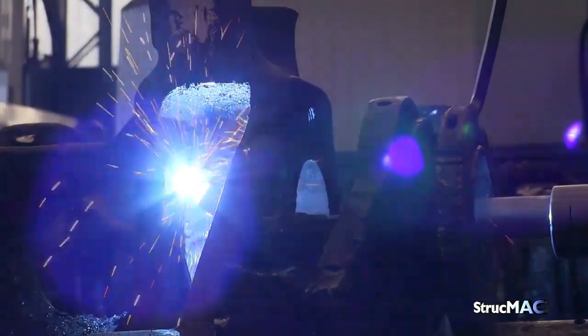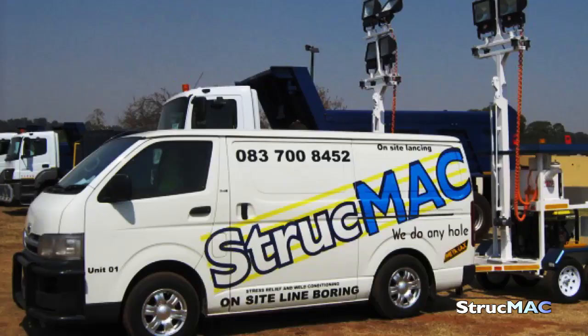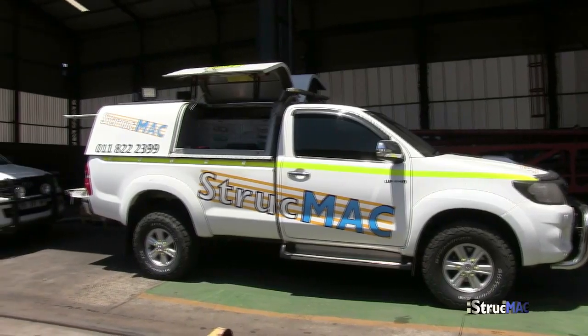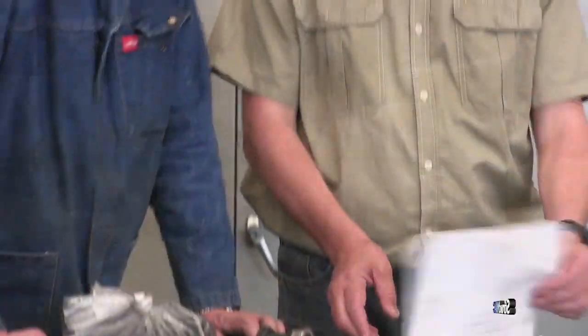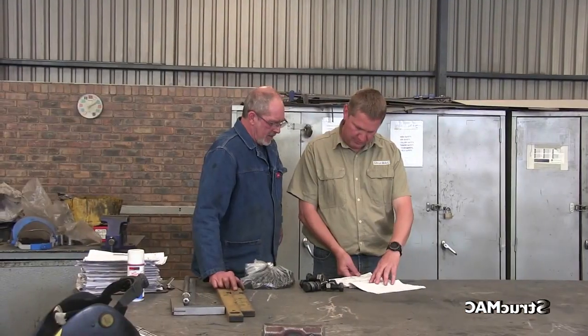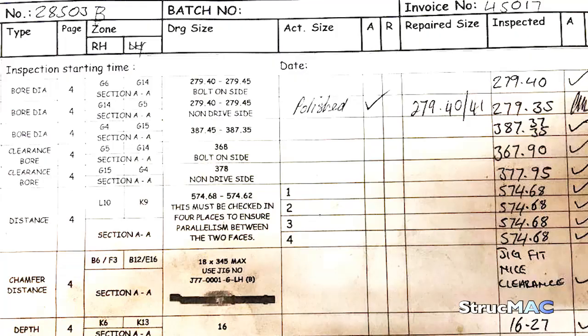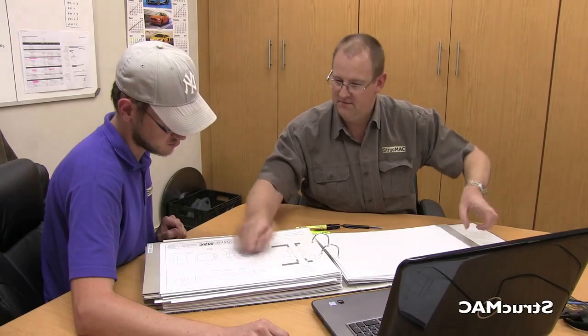Strucmec Engineering provides an in-line boring service both in-house and on-site via its mobile unit. Field service teams are also on hand to carry out emergency repairs. Strucmec is a leader when it comes to upgrading in-house equipment systems and procedures to provide the best possible service and quality to its customer base, ensuring a world-class product.